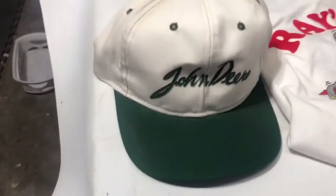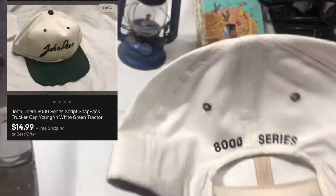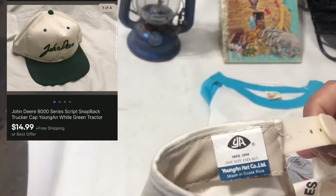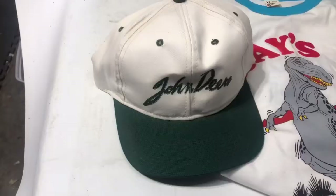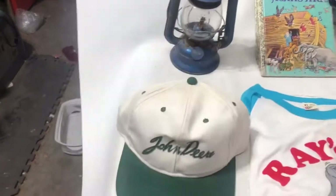This John Deere hat is not a great John Deere hat — it's a screen print. I've owned it for a year, but it is a vintage snapback. So I'm glad to see it go at $14.99 free shipping.